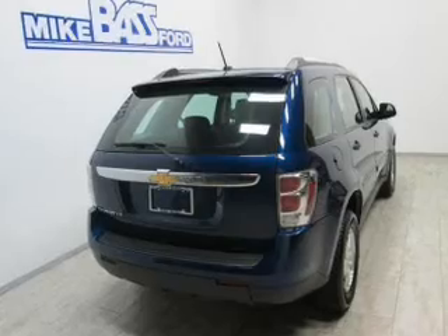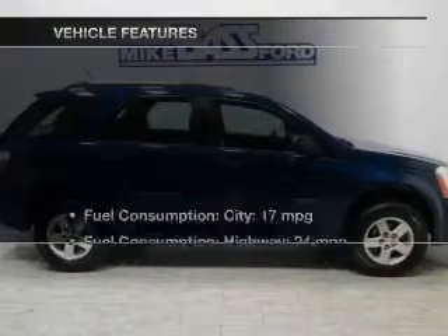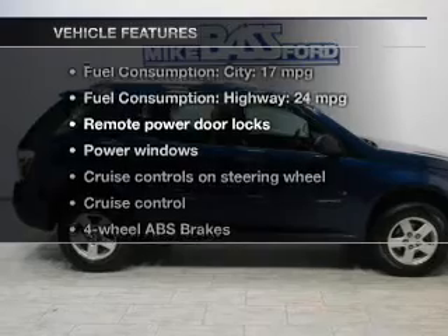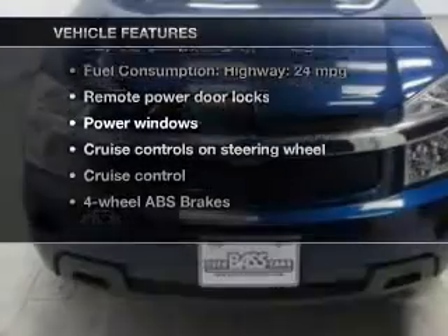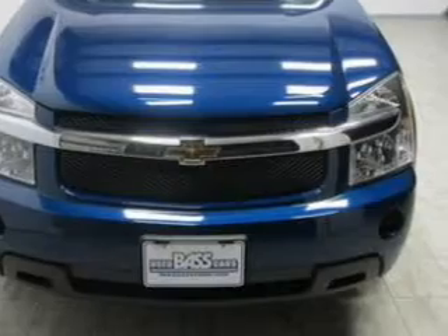Stand out from the crowd with premium wheels. You will appreciate the safety feature of anti-lock brakes, and with these notable features you won't want to miss out on the opportunity to own this amazing ride.